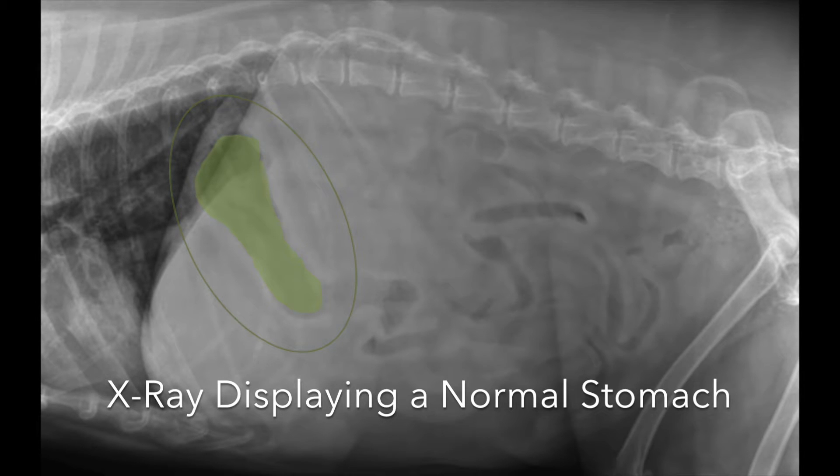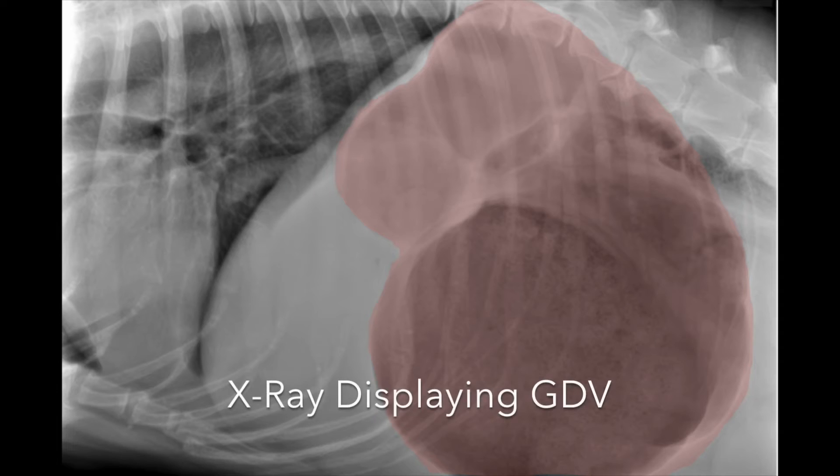GDV is diagnosed on x-rays of the abdomen. Although there are variations in stomach position, the classic appearance of a twisted stomach is this reversed C-shape, or what some call a double bubble. It gets this appearance when distended with gas and rotation of at least 180 degrees.